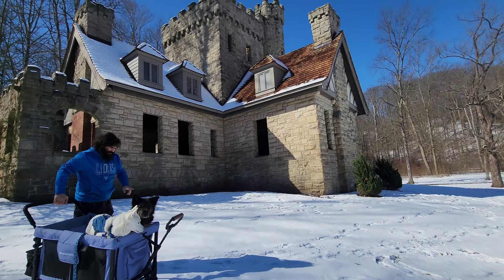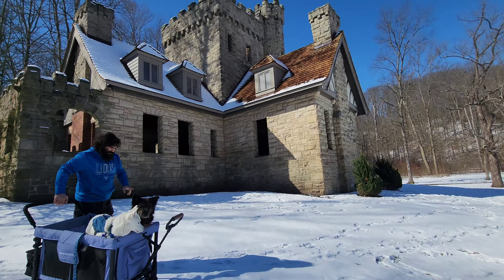I know we come to places at weird times. It would probably be really pretty with the gardens and everything all set up, but I think it's pretty in the snow, you know.